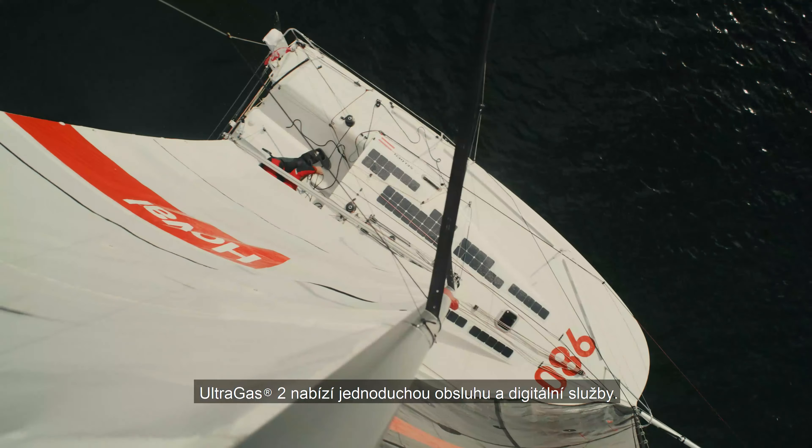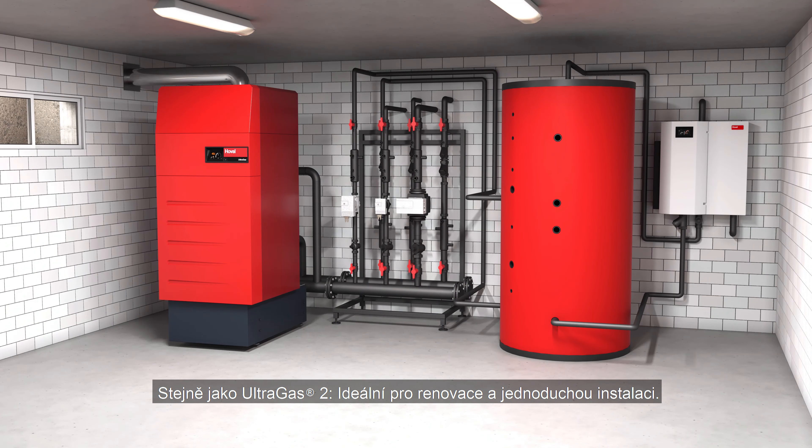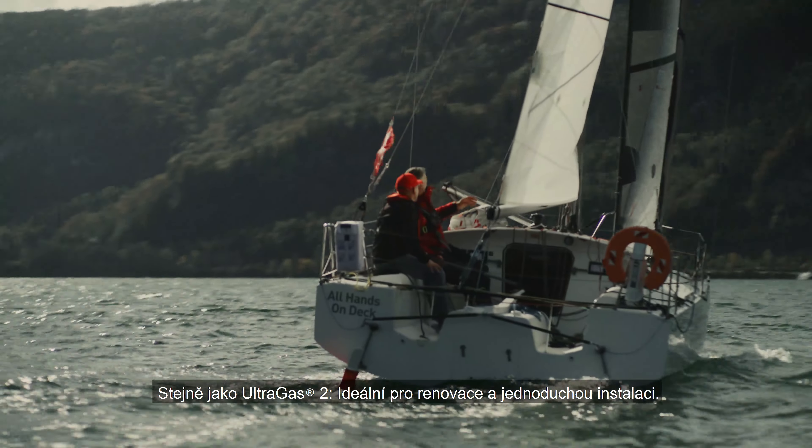A boat is built to be as compact and as light as possible, just like the UltraGas II. Ideal for renovation projects and simple to install.